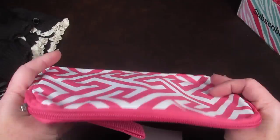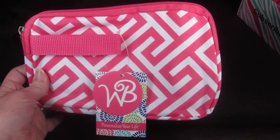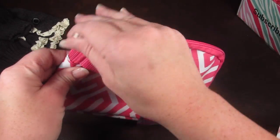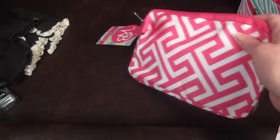This last item is from WV — it's the pink Greek key accessory pouch by Viv and Lou, retailing for $12.95. Just a cute little makeup bag. Very nice.